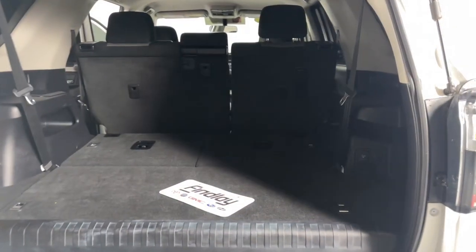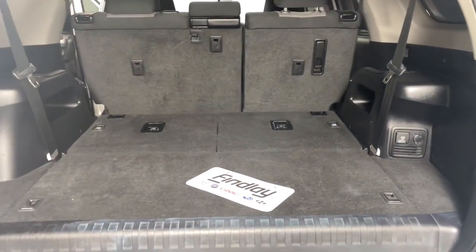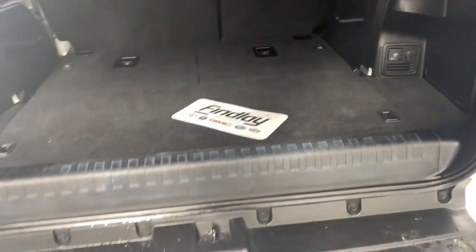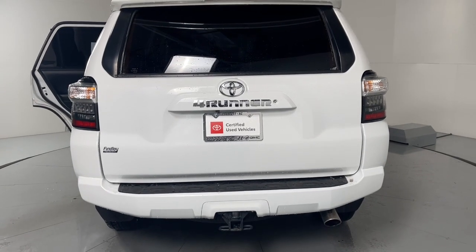These are just some of the great options this vehicle comes with: navigation system, keyless entry, heated mirrors, fog lamps, satellite radio, backup camera, electronic stability control, power driver seat, steering wheel audio controls, and Bluetooth.